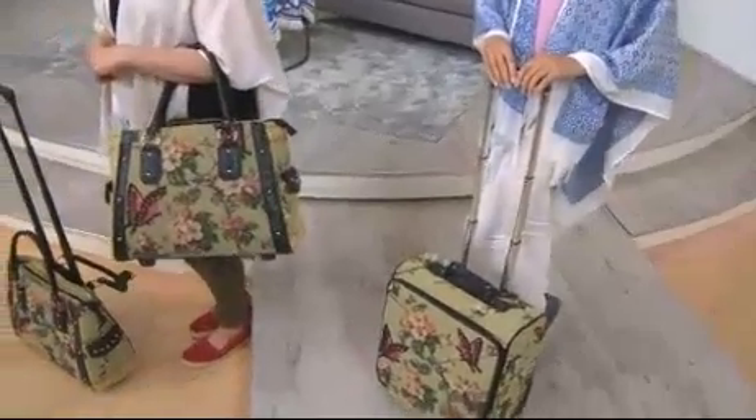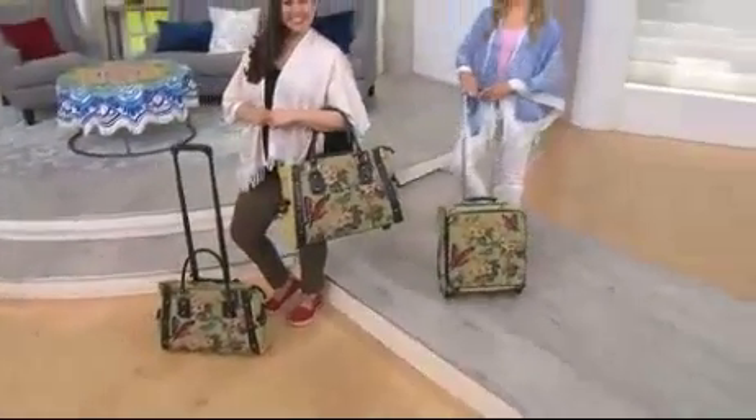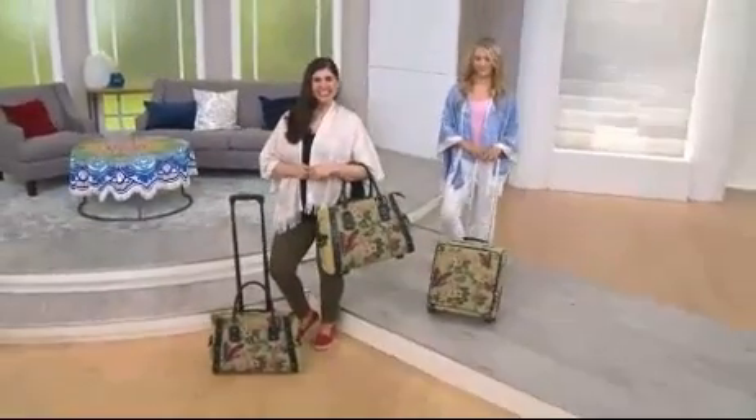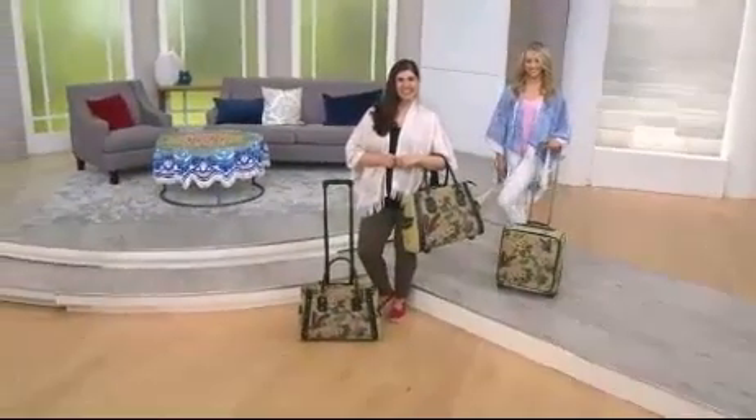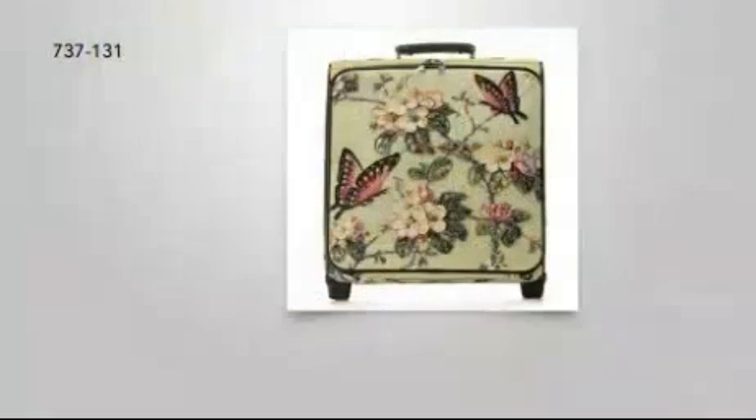Right now, we're showing you the hand-beaded tapestry upright rolling suitcase. It is almost gone — we have fewer than three dozen. It's a $30 value pay. Item number 737-131. Do I have any of the laptop roller bag left? We have three dozen of the bag that Jamie is holding right now. The rolling suitcase is 737-131; Jamie's bag was 737-130.